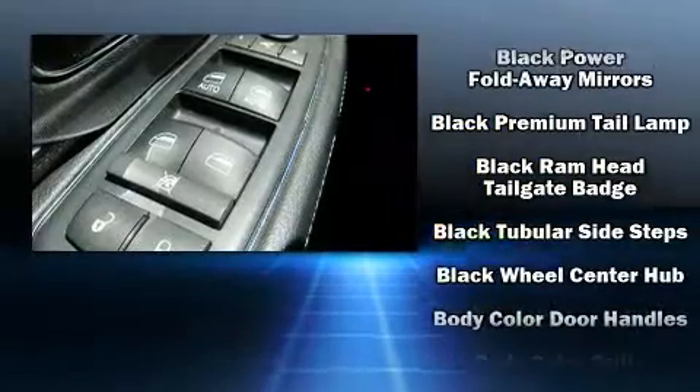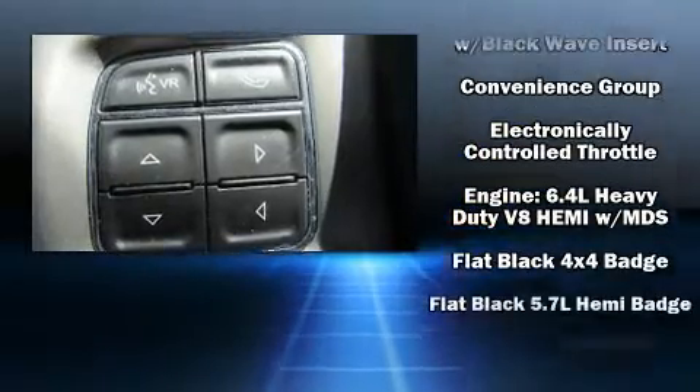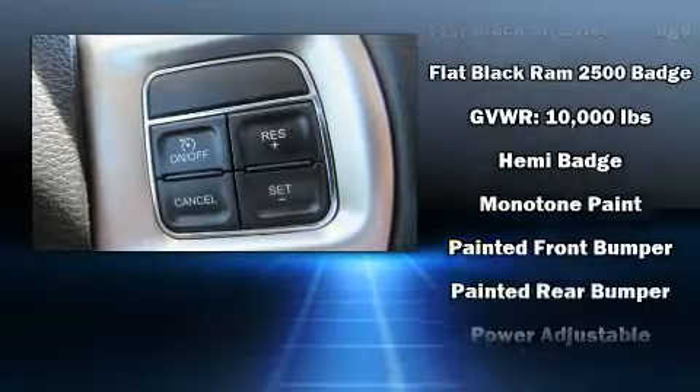Passenger security is always assured thanks to various safety features such as brake assist, a security system, and four-wheel disc brakes with ABS.